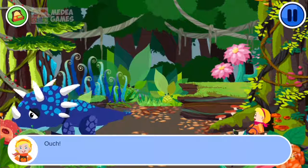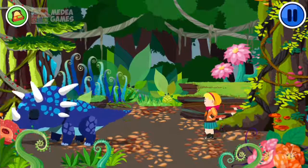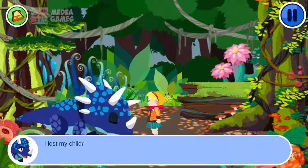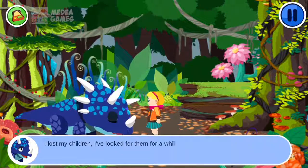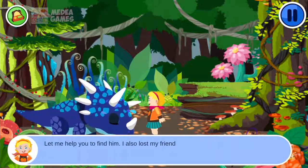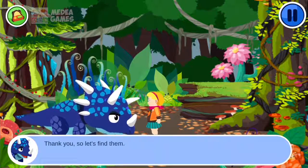Ouch! Why are you crying? I lost my children. I've looked for them for a while but haven't found them yet. Let me help you find them — I also lost my friend. Thank you. So let's find them.